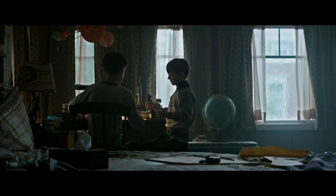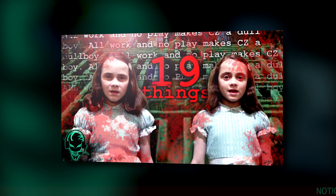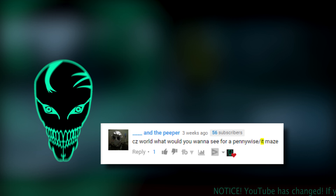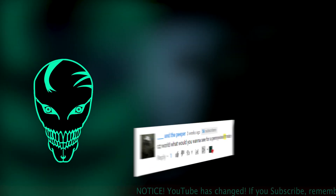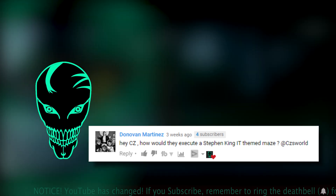Before we get started, if you have any questions about the upcoming It movie, stick around to the end of this video to find out how you can get answers. When we did 19 things you want to see in The Shining at Halloween Horror Nights, some of you were also curious about what we could come up with for a Stephen King's It themed maze, and since there are still unannounced attractions, we decided to come up with our own version.